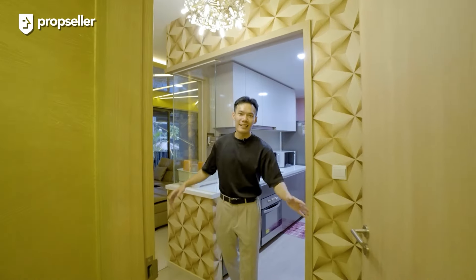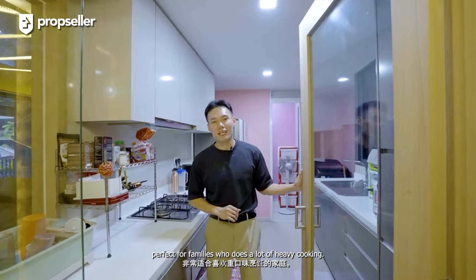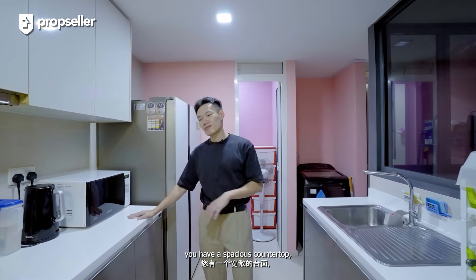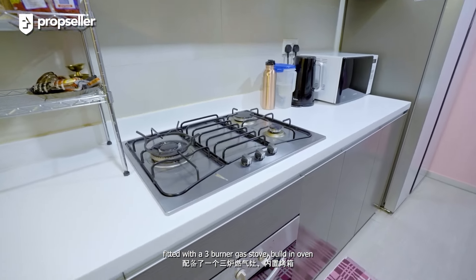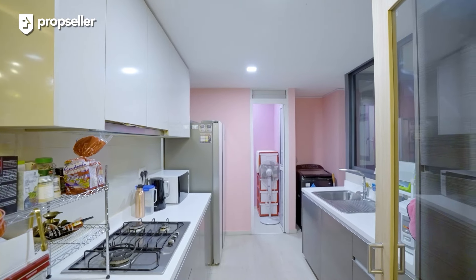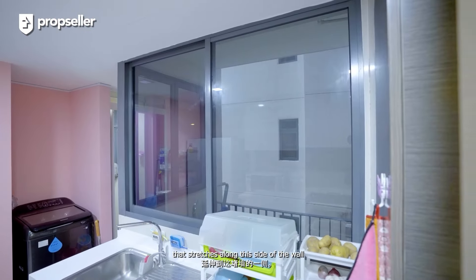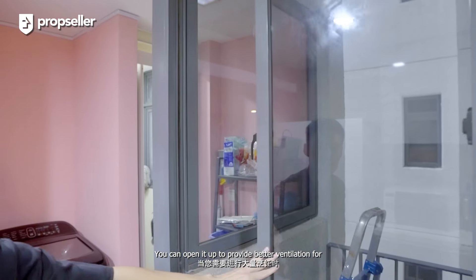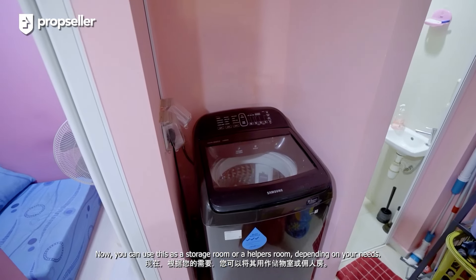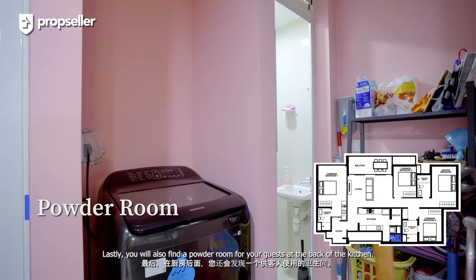Now let's check out the other side of the house. The first thing you'll be greeted by is the kitchen. This spacious kitchen can be fully enclosed, perfect for families who do a lot of heavy cooking. It features a double-wall design. To my right, you have a spacious countertop fitted with a three-burner gas stove, built-in oven, and plenty of storage both above and below the countertop. On my left, you have additional countertop space as well as a sink. You'll notice a window panel that stretches along this side of the wall — you can open it up to provide better ventilation when cooking. Towards the back of the kitchen, you'll find the utility room, which you can use as a storage room or a helper's room. Lastly, you'll also find a powder room for your guests at the back of the kitchen.